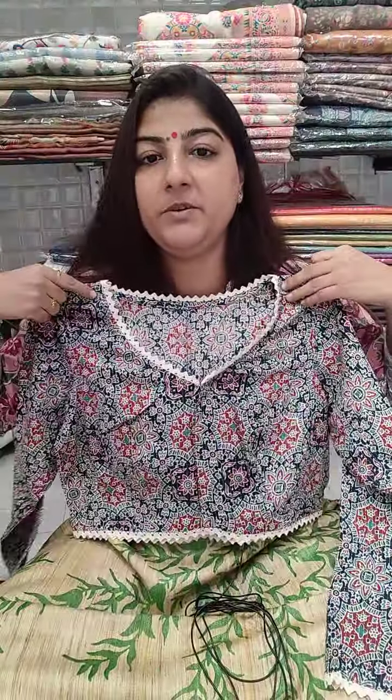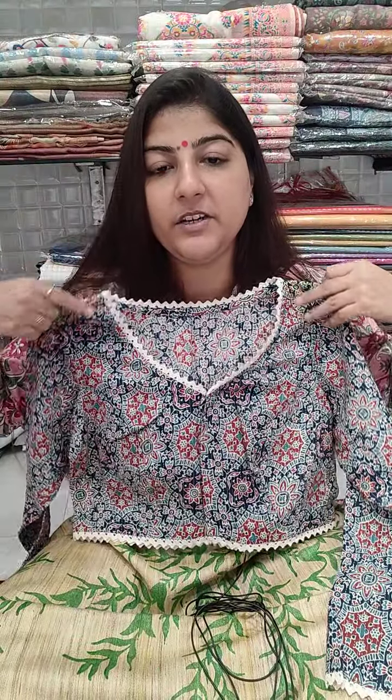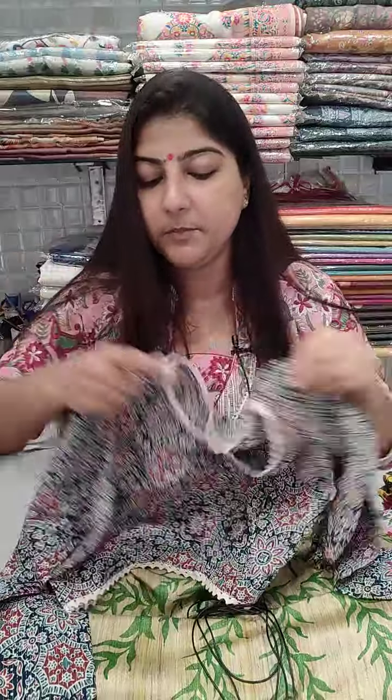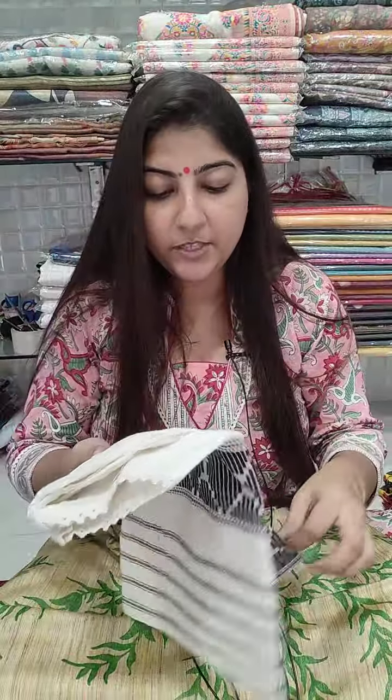Similarly, one more ajarak print is available in the same pattern. Chest size 36, 38, 40, and 42 applies here too. Full sleeve blouse, price is 550 plus shipping.